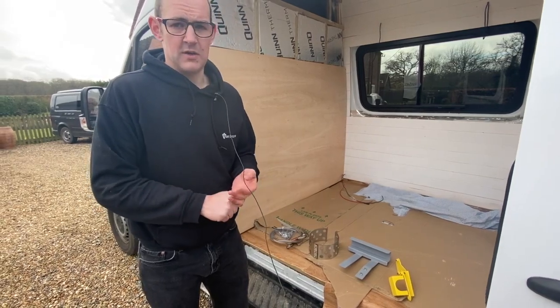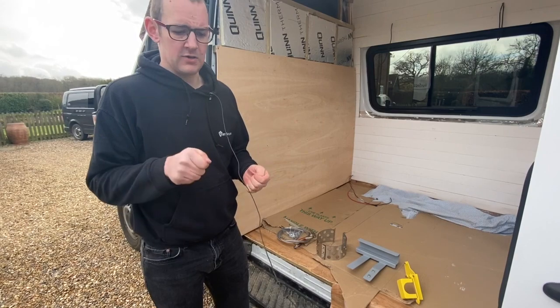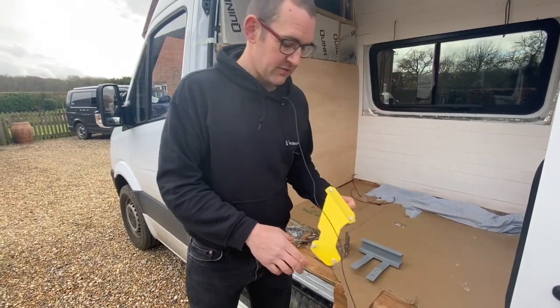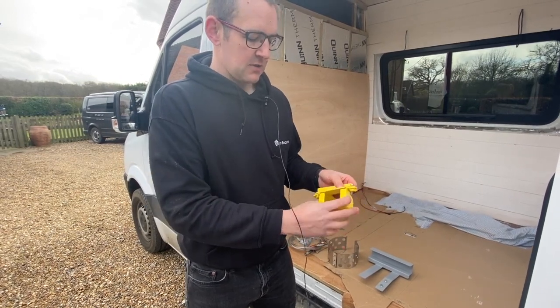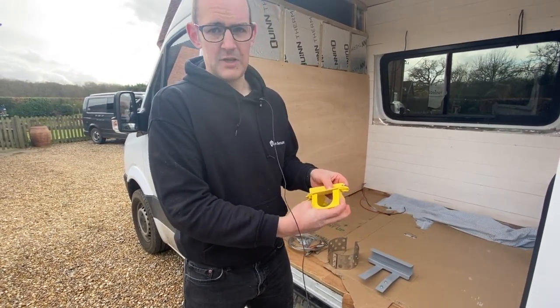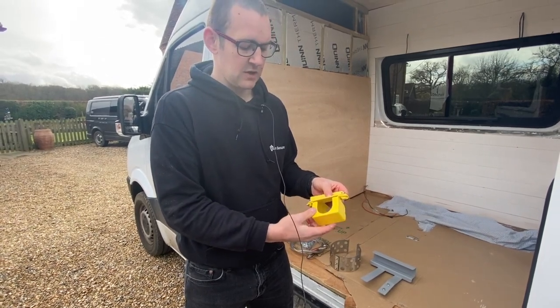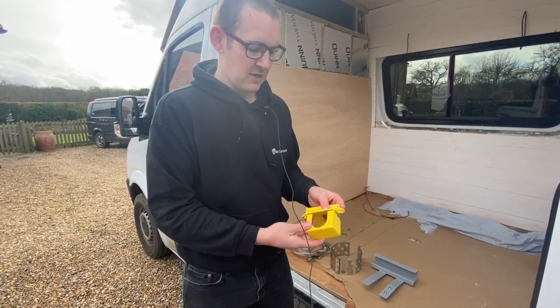On a Sprinter, your ECU under the bonnet is vulnerable, as is the ignition switch — the electronic plastic block which your key goes into. This is a really good product: it goes around where the keyhole is, but it sits underneath the dashboard so you can't see it day to day. But if someone were to try and pull your ignition switch out, they'd take the dashboard off, see it, and not be able to remove it.